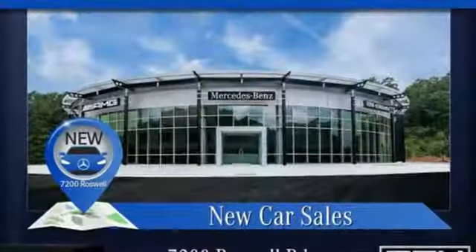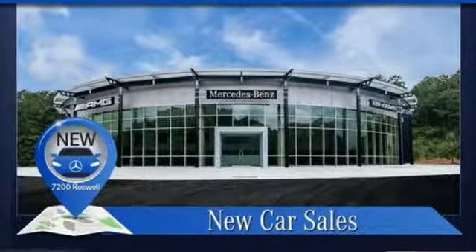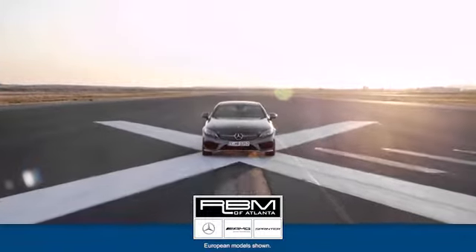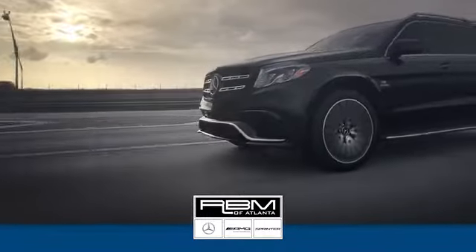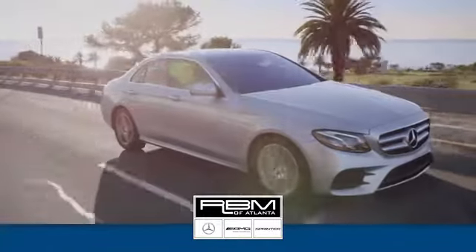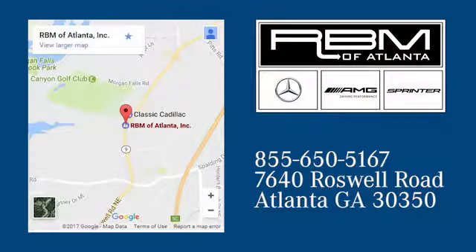Mercedes-Benz keeps setting the standard and driving forward. Take it for a test drive today at RBM of Atlanta in Sandy Springs, where we have the best selection of new and top quality pre-owned vehicles to choose from. We're conveniently located at 7640 Roswell Road in Atlanta.